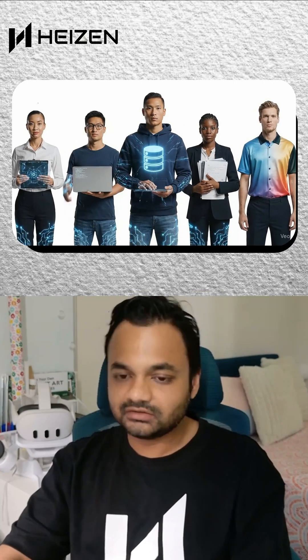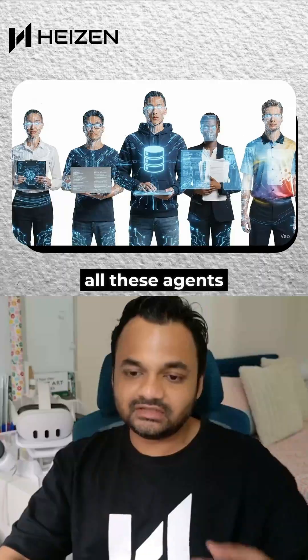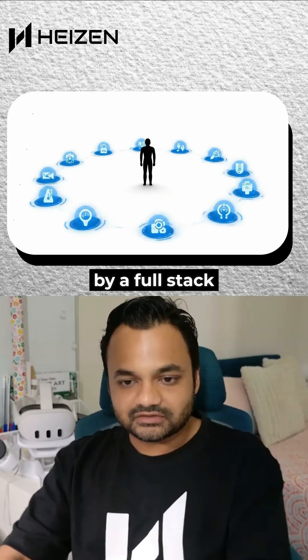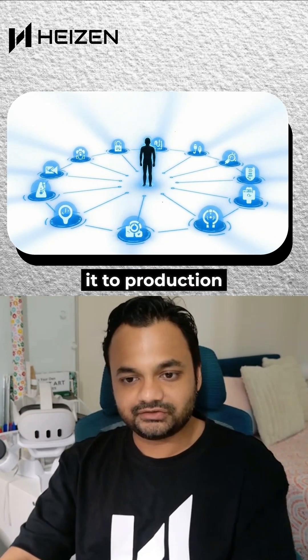So we have a PM agent, a coding agent, we're building a design agent, DevOps — all these agents — and these would be managed together by a full stack engineer to get to the speed, but the human in the loop will be there to bring it to production quality.